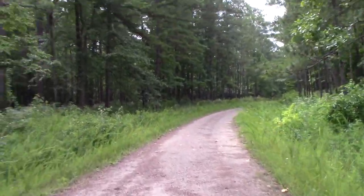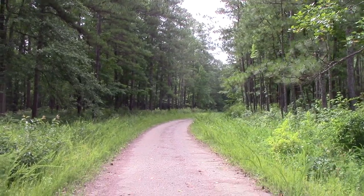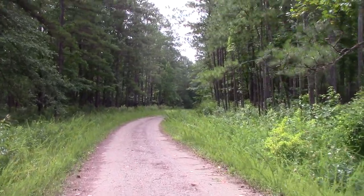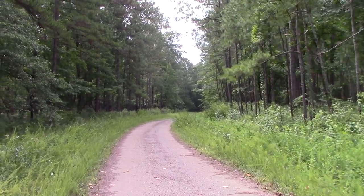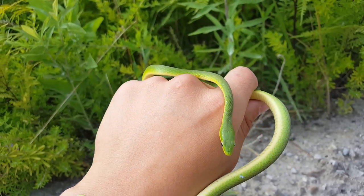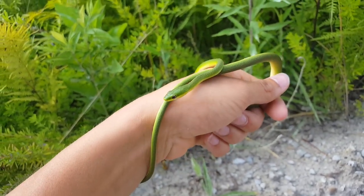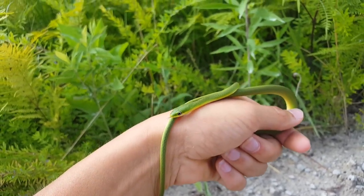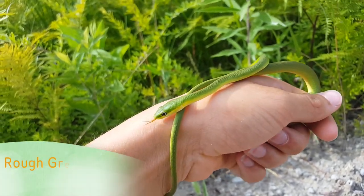With thousands of types of snakes found throughout the world, very few are unique enough to become well known among the general public. Large and impressive species such as boas and pythons are usually the most famous, in addition to highly venomous serpents like rattlers and cobras. There are many lesser known species which deserve greater recognition, but few are as interesting as the rough green snake.